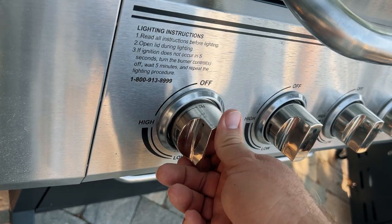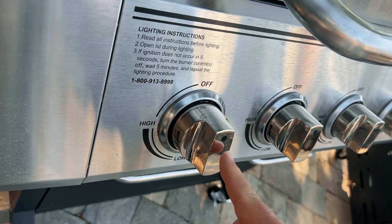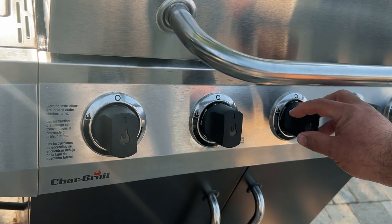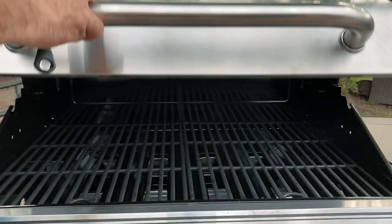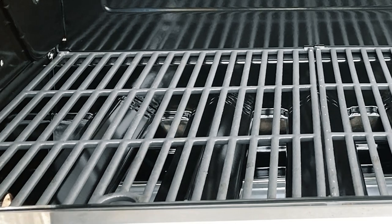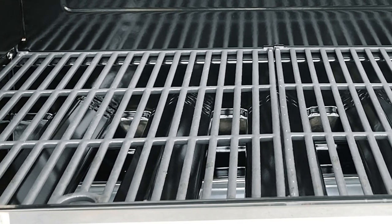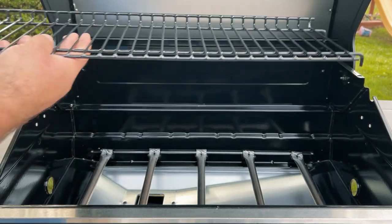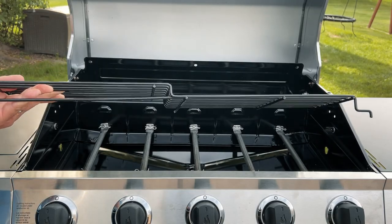Lighting the grill is different as well. The Expert Grill has igniters on each of the burner knobs, so you can light any burner one at a time. The Char-Broil has the igniter placed on the second burner from the left, so you have to light that burner first before lighting anything else. The warranty on both grills is the same — five years on the burners and two years for everything else. When it comes to cooking space, there's 696 square inches on the Expert Grill and 645 square inches on the Char-Broil. The main grates measure the same at 17 inches deep by 27.5 inches wide, but the upper rack is larger on the Expert Grill, giving you more total cooking space.